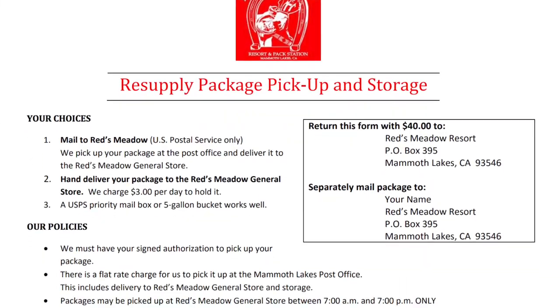For resupply at Red's Meadow, you send your package to the Mammoth Lakes post office. Red's Meadow goes down, picks it up, and brings it back. The cost of this service is $40. You need to fill out a form authorizing Red's Meadow to pick up your resupply, and that form is also where you provide your payment info. Alternatively, if you're driving through the area, you can drop it off directly at Red's Meadow for $3 per day — so 10 days out would cost $30.